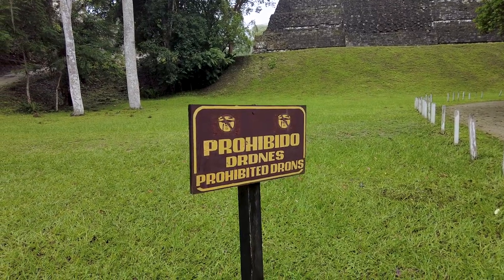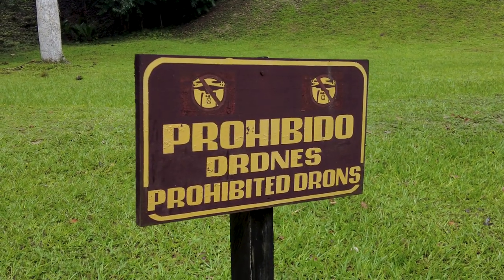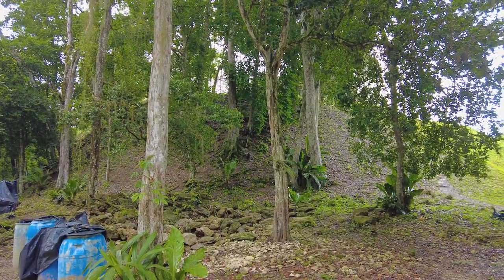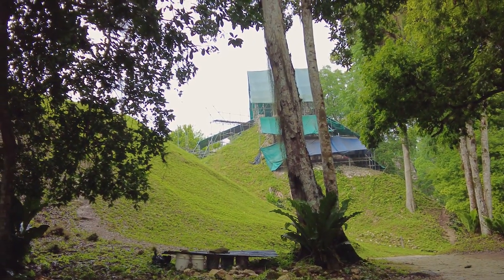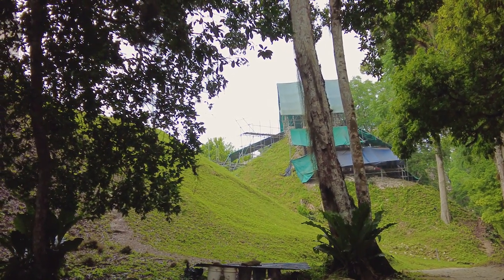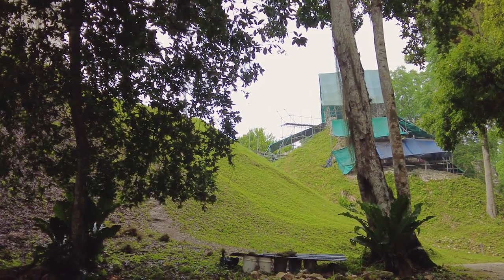One bittersweet thing about Tikal Park is that we can't use our drone — it's prohibited. But the reasoning is really good: they want to protect the orange-breasted falcon, which is endangered and lives here. It would probably attack our drone and maybe hurt itself, so it's for a really good reason, but we're sad. Also, they are still doing archaeological work out here, and there's still so much land that hasn't even been discovered yet.